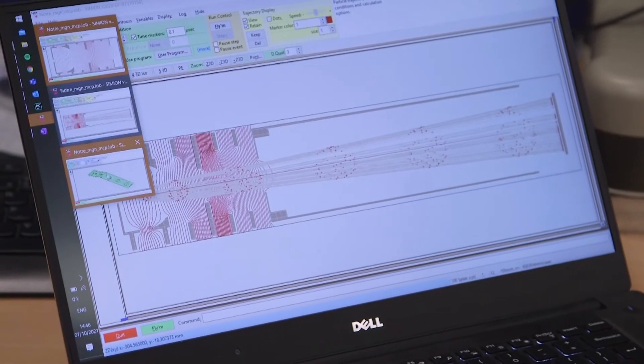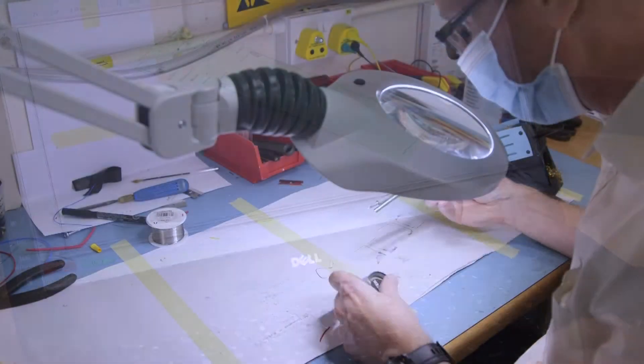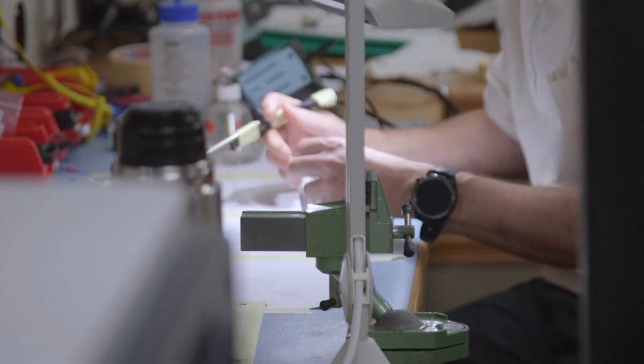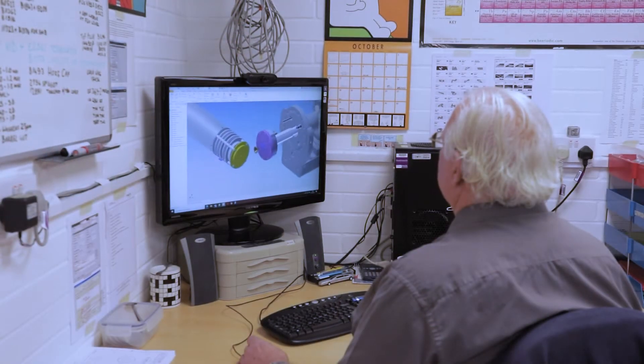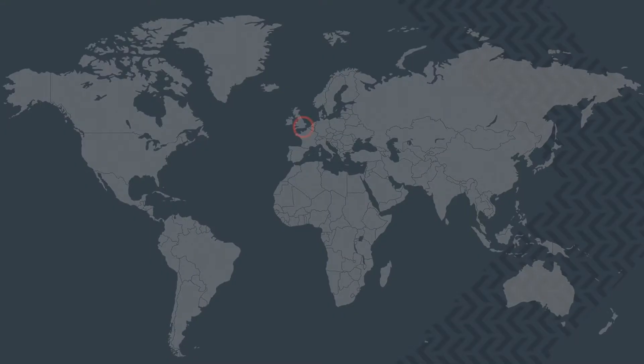Our continuing success is built upon continuous innovation and product development, and by harnessing and applying knowledge to find solutions for all of our customers' applications. We now employ in excess of 60 highly qualified staff and in 2020 opened our Photek USA office in Lancaster, Pennsylvania.